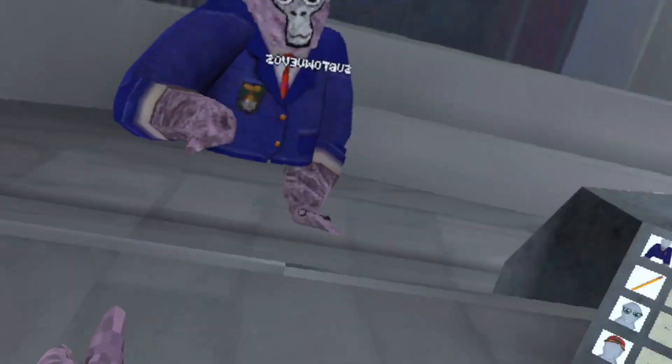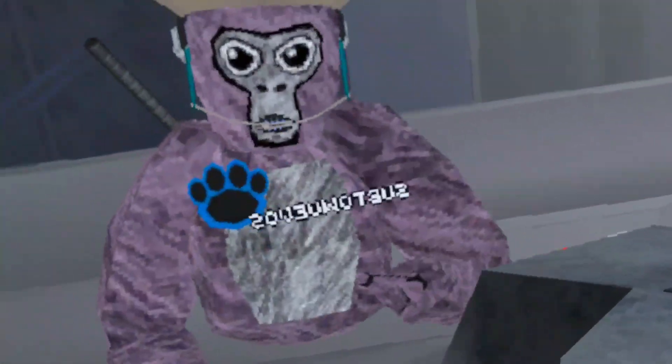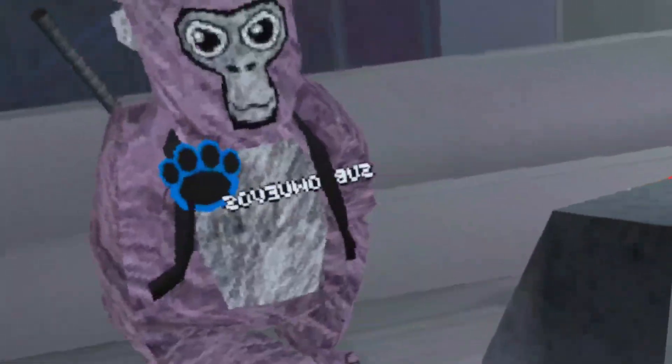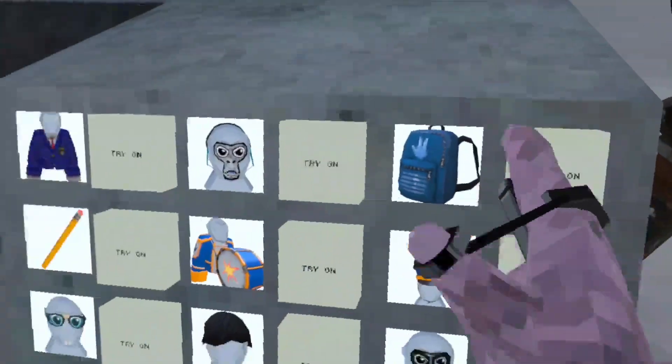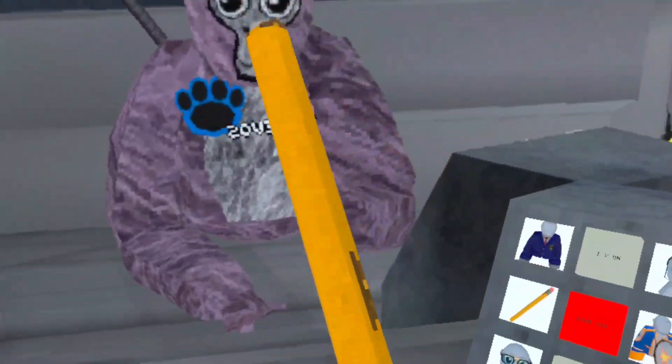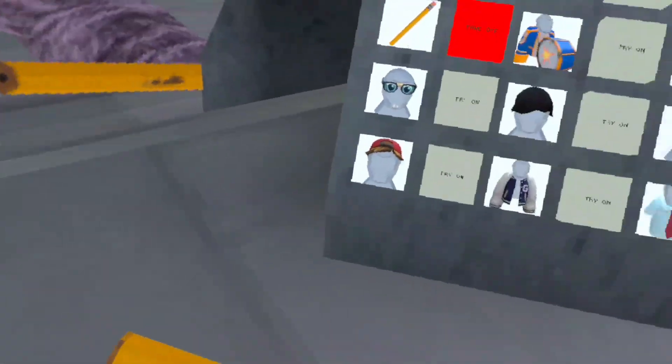First up we got like a professor's outfit. And what is this? I don't know what an outfit is. A backpack? I can't really get to it, but yeah, there it is. Pretty cool. And a pencil — how do I sharpen this?